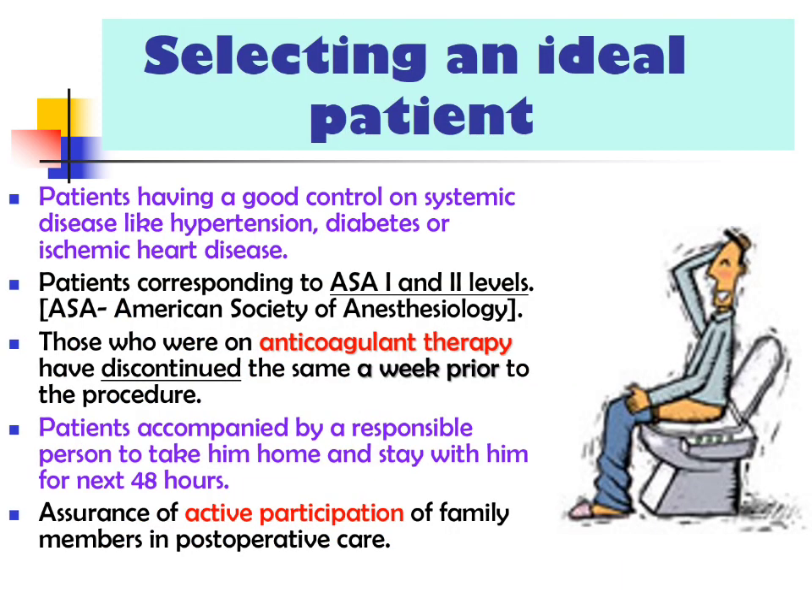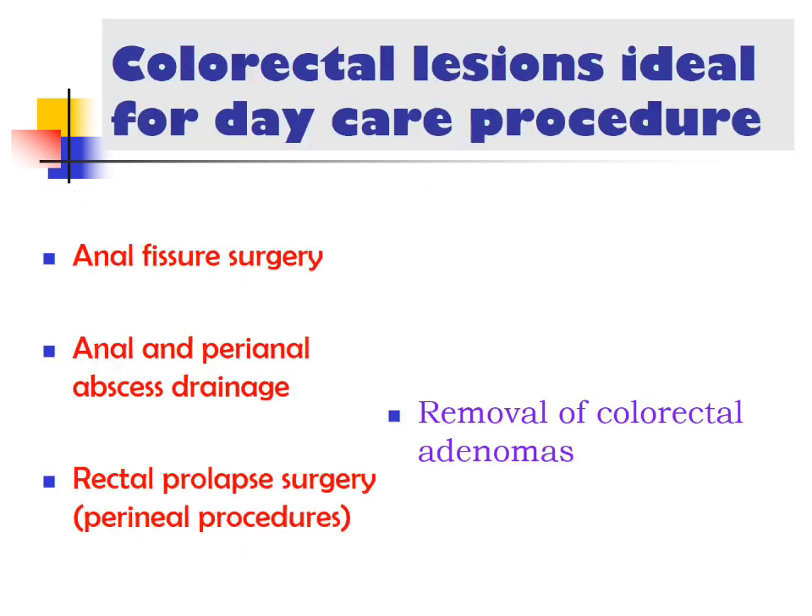Selecting an ideal patient: those having good control of systemic diseases like hypertension, diabetes, or ischemic heart disease; patients corresponding to American Society of Anesthesiology levels 1 and 2; those on anticoagulant therapy who have discontinued it; and patients accompanied by a responsible person to take them home and stay with them for the next 48 hours, with assurance of active participation by family members.